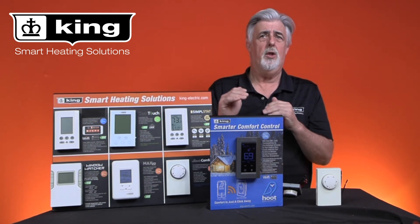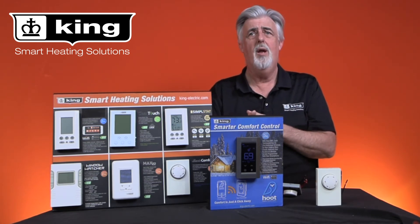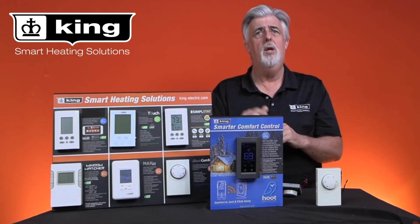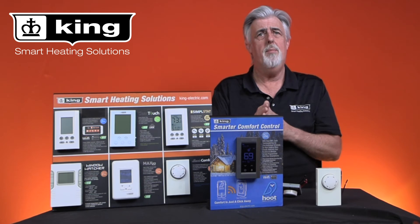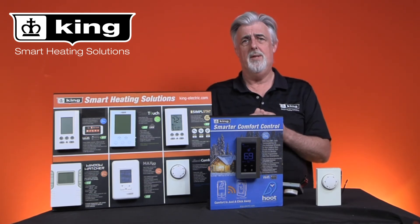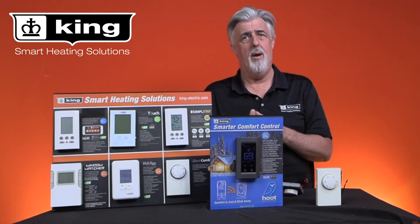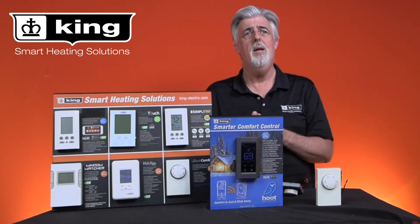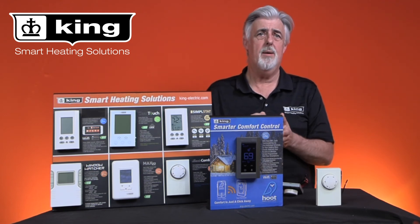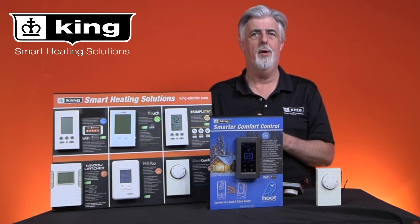At King we have manufactured a large range of electronic thermostats to suit virtually any application — from a simple push-button non-programmable thermostat to more advanced models that can be programmed to your desired heating schedule. Upgrading to a fully programmable 7-day thermostat means you can create a schedule that follows your family's routine and keeps the temperature warm while you're there, but cuts back energy usage when you're not at home.